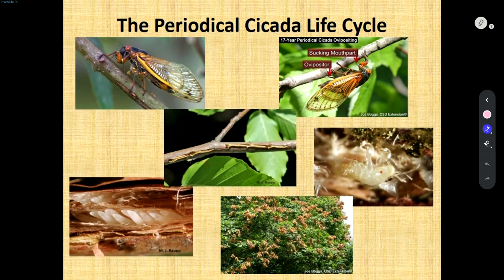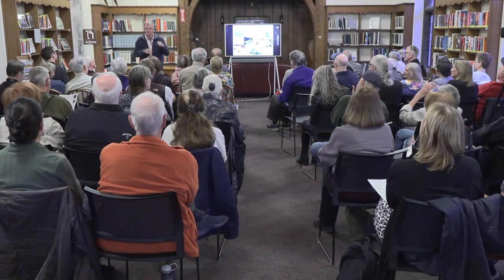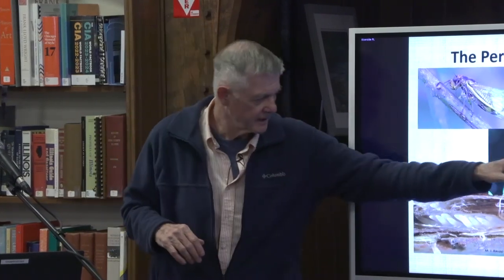Adults will emerge with two things on their mind: get acquainted and make babies. A given adult's only going to live maybe a few weeks, and then they die. During that time, they're going to mate. Females are going to lay the eggs — they cut what we call slits or openings in twigs and branches to lay the eggs. That's where the real damage occurs. They do a little bit of feeding, but that's very minimal. It's the egg laying that gets everyone's attention.